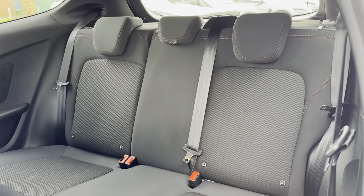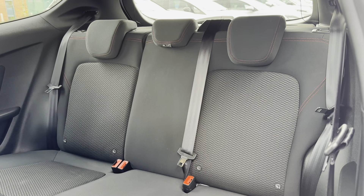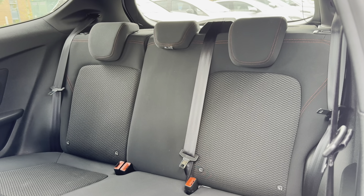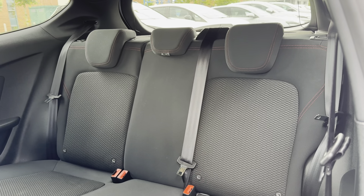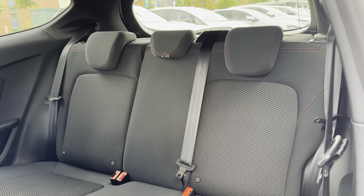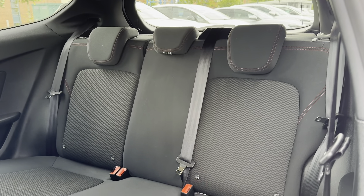On the front of the vehicle you have got LED projector headlights with daytime running lights, which brings a high-tech look to the exterior of the vehicle and also illuminates the road ahead amazingly when driving in low light conditions.